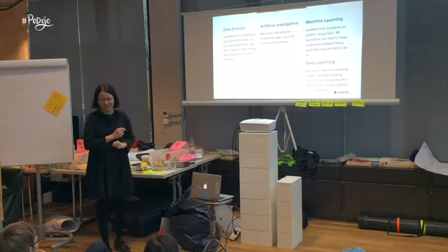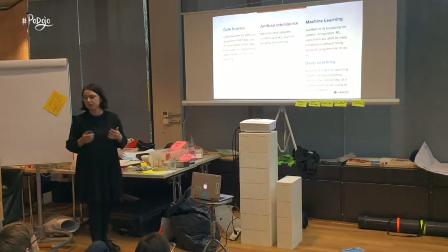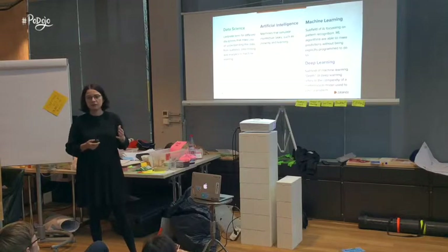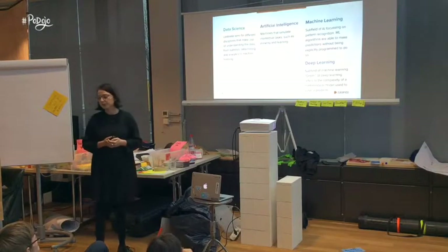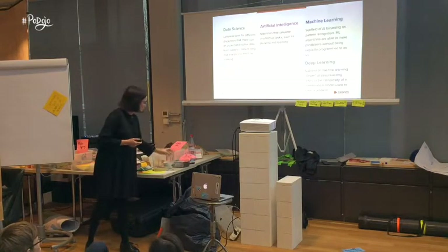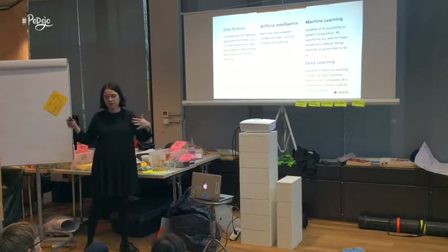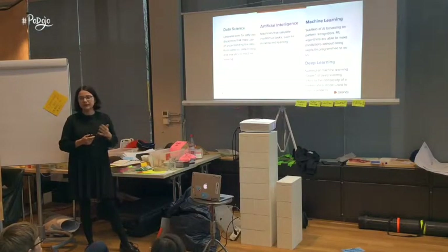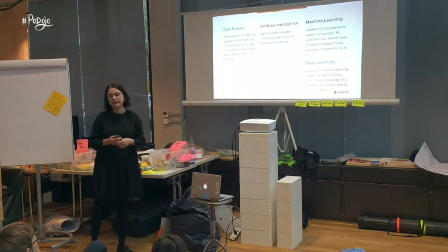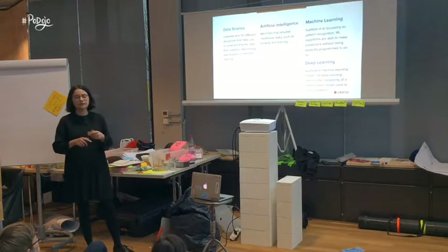This is why I created this little cheat sheet — to very briefly talk about what are the differences between those most commonly talked about fields and what is their relationship. Data science is a very broad umbrella term for many different disciplines that make use of understanding data. Under the umbrella of data science we can find statistics, data mining, and also machine learning.